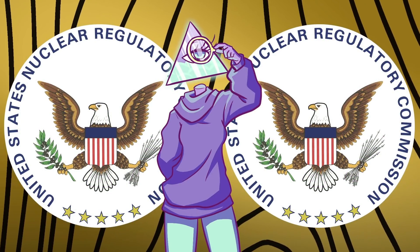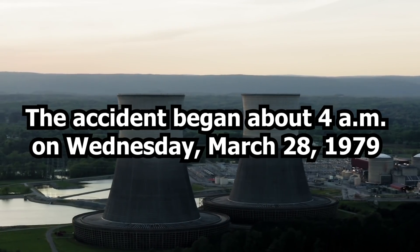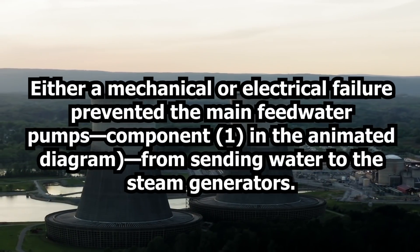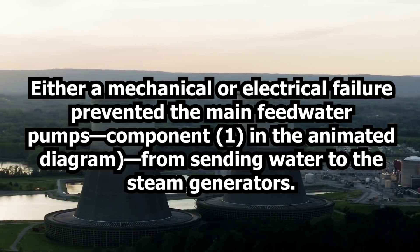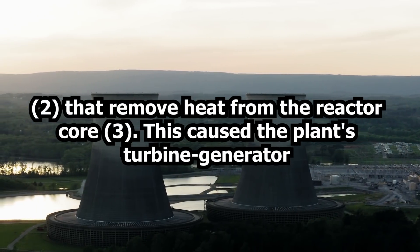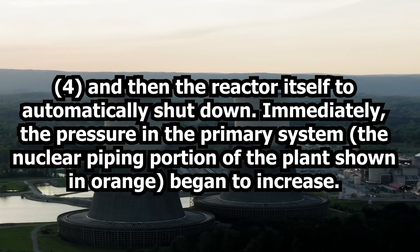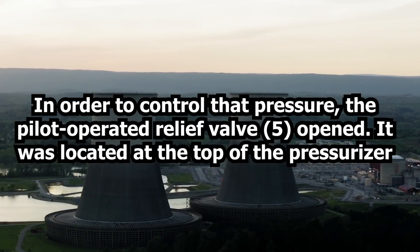The US Nuclear Regulation Commission states that the accident began at about 4 a.m. on Wednesday, March 28th, 1979, when the plant experienced a failure in the secondary non-nuclear section of the plant, one of two reactors on the site. Either a mechanical or electrical failure prevented the main feed water pumps from sending water to the steam generators that remove heat from the reactor core. This caused the plant's turbine generator and then the reactor itself to automatically shut down. Immediately, the pressure in the primary system, the nuclear piping portion, began to increase. In order to control that pressure, the pilot operated relief valve opened.